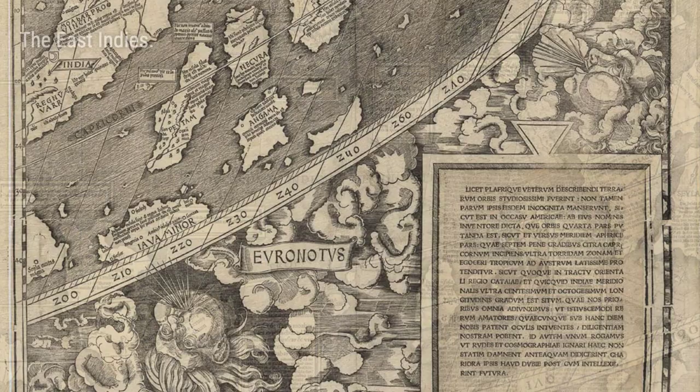This map was a game-changer. It forever altered the way Europeans viewed the world, expanding their understanding beyond the confines of Europe, Asia, and Africa.